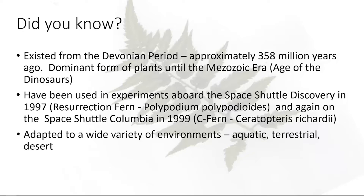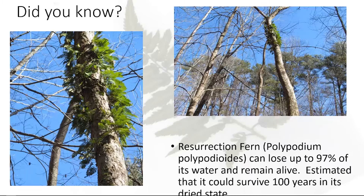Ferns are adapted to a wide variety of environments. You have ferns that are totally aquatic, like azolla, which is a mosquito fern. You have a lot that are terrestrial. And then you have some that will even grow in the desert — pretty much conditions all around.